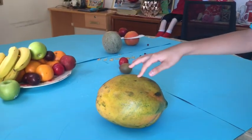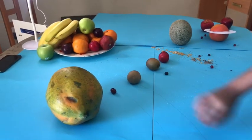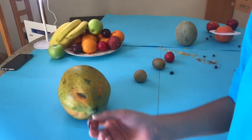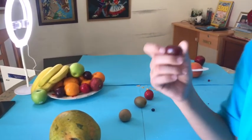This is the star in our solar system — this is the sun. And this is Mercury, which is the smallest planet in our solar system. It's also a grape.